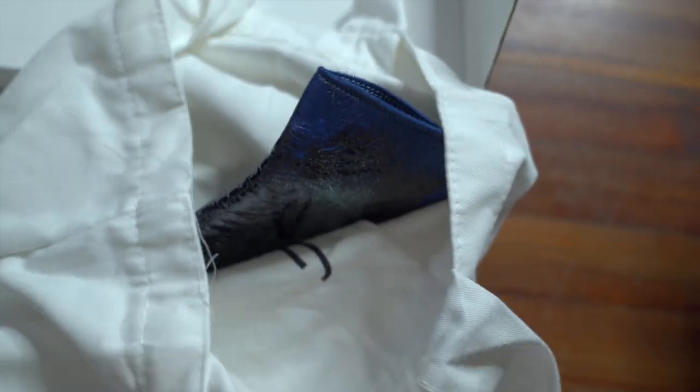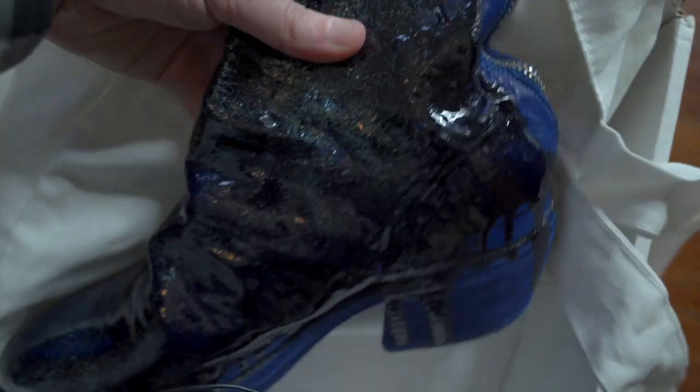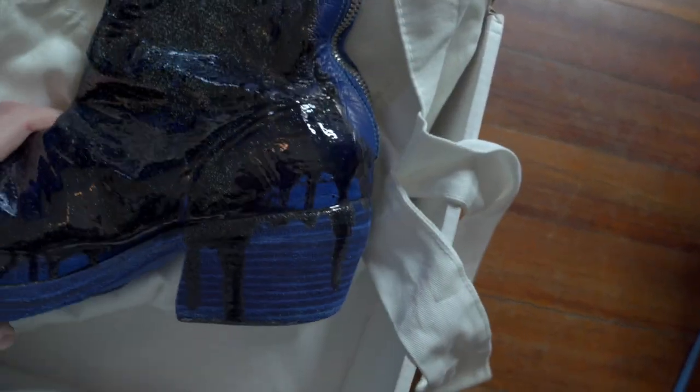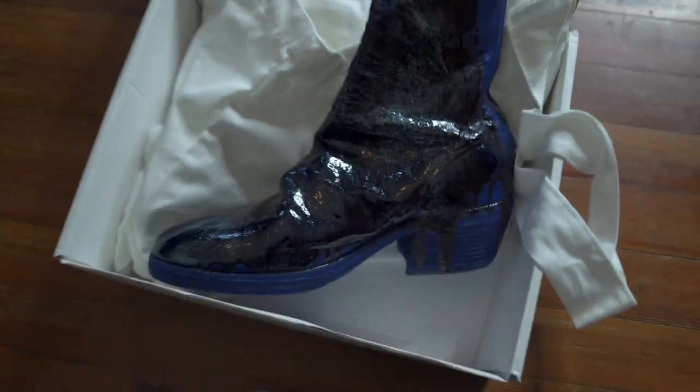Now we get to the moment of truth. So you're already seeing — I told you there was something different about these. Glitter painted. They are blue leather with this black glitter paint that goes all the way down and drips down that stacked leather sole. I love the look of this already. The construction is so classic, but with a very modern cut.